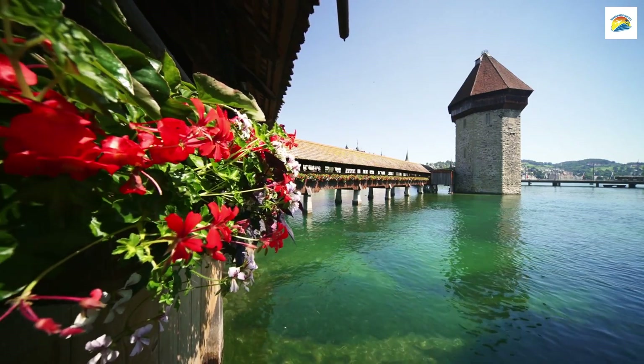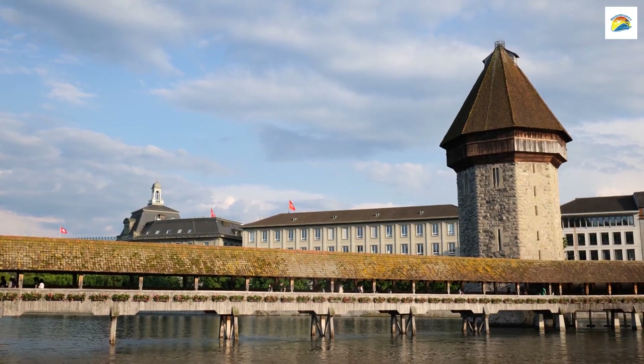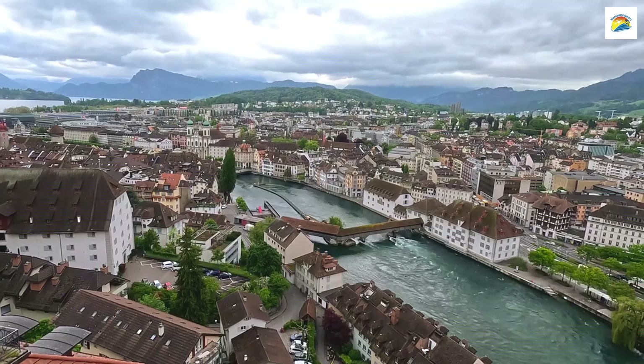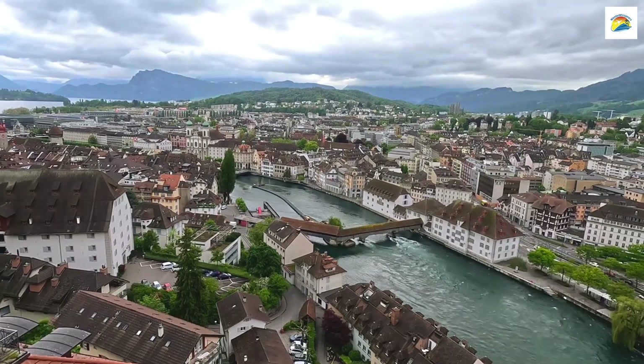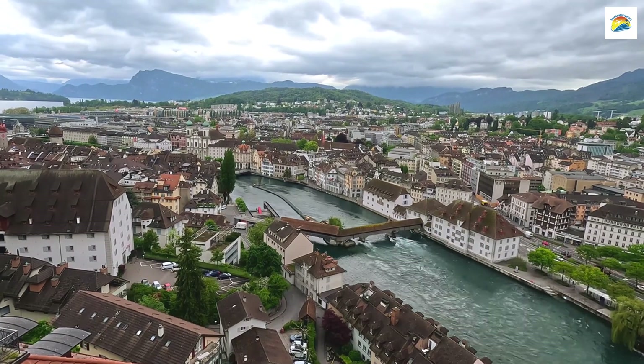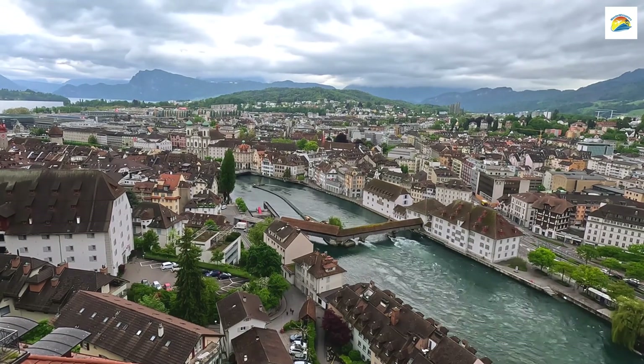Our first stop is the iconic Chapel Bridge, one of Europe's oldest wooden bridges. But did you know that a fire destroyed most of it in 1993? What you see today is a meticulous restoration, preserving its medieval beauty and history.